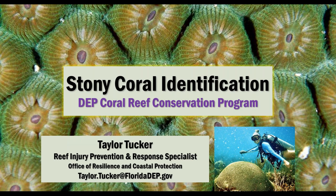My name is Taylor Tucker and I am the Reef Injury Prevention and Response Specialist here at DEP, in the Office of Resilience and Coastal Protection. I mostly focus on scuba diving reef sites that have anchor damage and working on law enforcement, enforcing the Coral Reef Protection Act. For tech support we have Patrick Connelly, our Coastal Construction Impacts Coordinator, who mostly works with our permitting side.